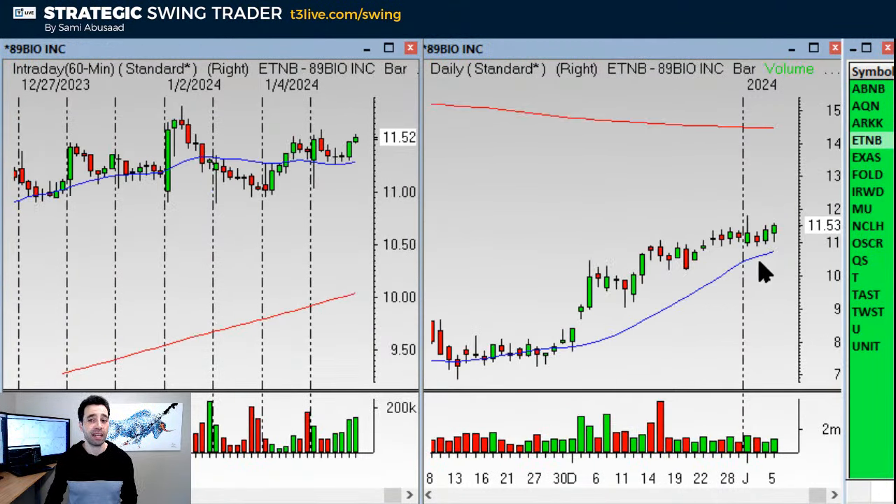ATMB is basically a daily base breakout. I wish we didn't have that topping tail because it makes the stop bigger. We have to wait for the top of the tail to get taken out before getting in. Stop right here and target right there on the ETNB. Looks nice.